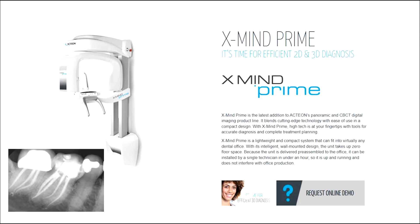CBCT technology has greatly increased the efficiency of clinicians, which can result in better treatment outcomes for patients. While cone beam technology can be used to improve diagnosis in virtually all areas of dentistry, we will briefly take a look at root canal therapy specifically.